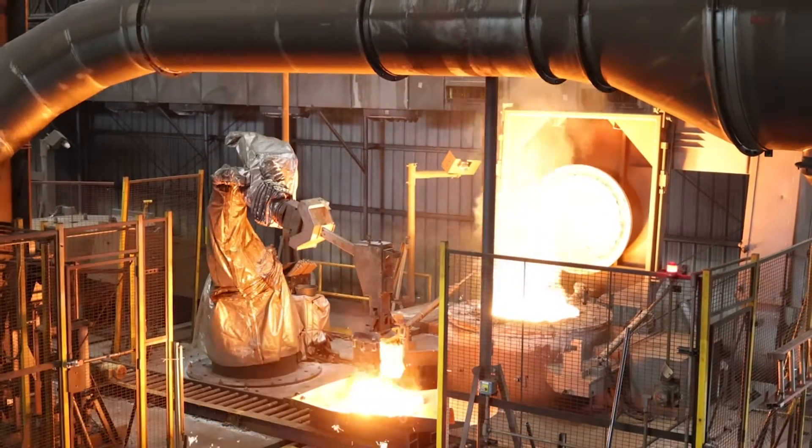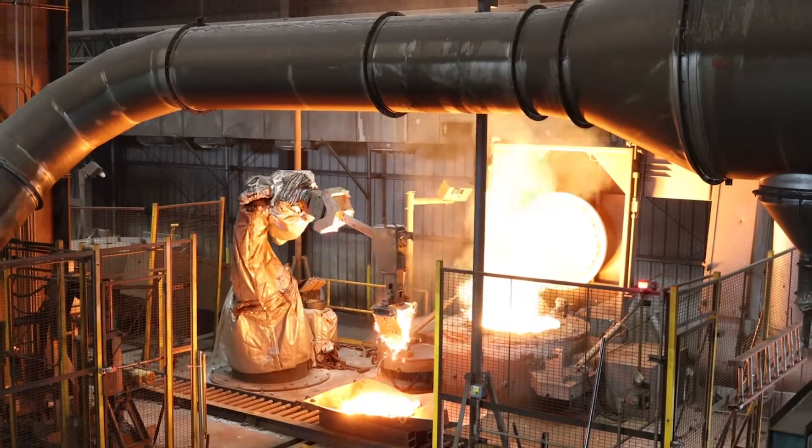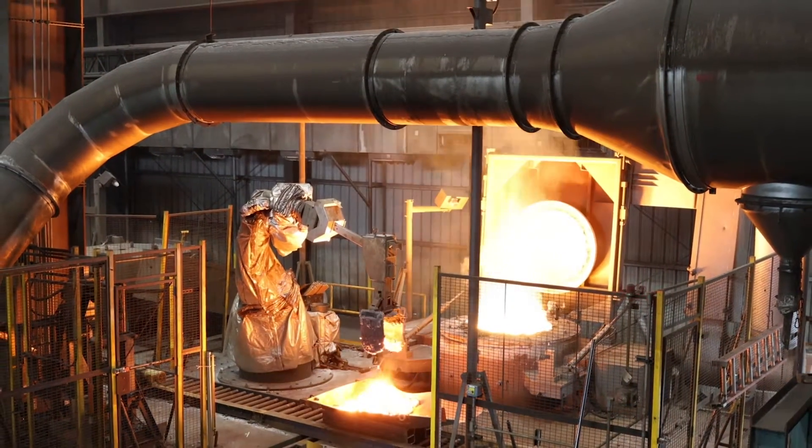Any time you can take your operators off of the deck and remove them from close proximity of working with the molten iron, it's a good thing. I love the fact that we can basically do a whole melt and we don't have to put an operator on the deck to do anything. I think it's just a tremendous improvement to safety.